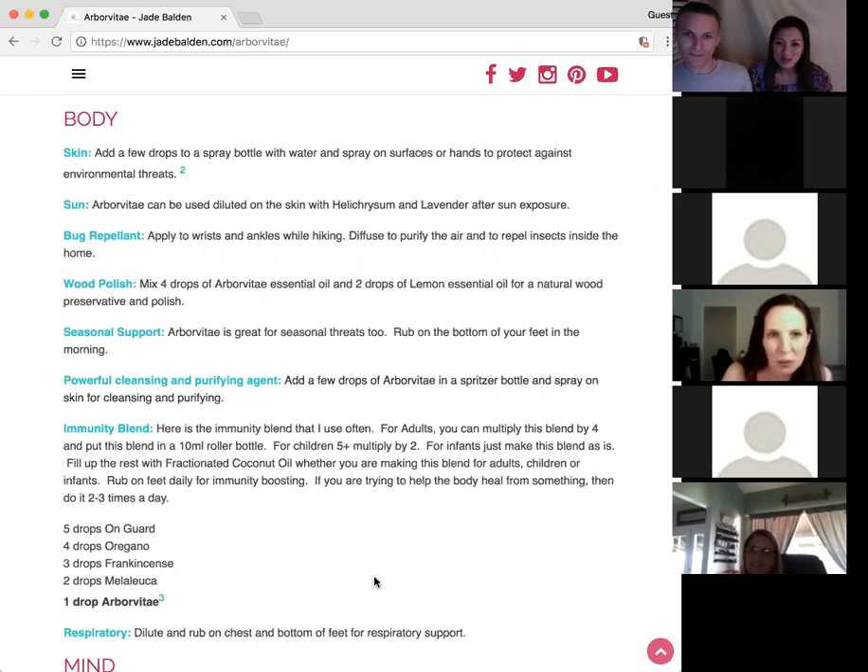That leads us to the next use: wood polish. About four drops of Arborvitae and two drops of lemon for a natural wood preservative and polish. Would you mix that with an olive oil? I'm not sure — that's what doTERRA suggested. My dad builds beautiful jewelry boxes and uses cedarwood in them to preserve and polish the wood — I'm going to tell him to use Arborvitae.